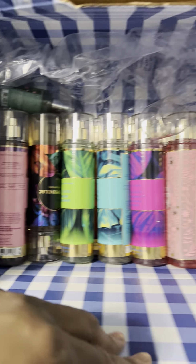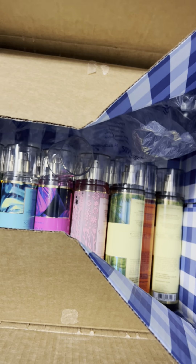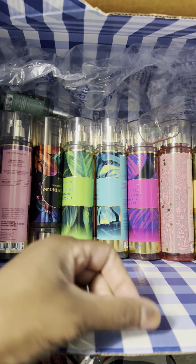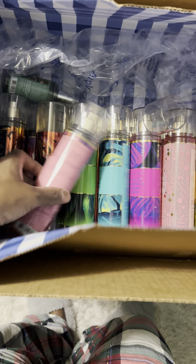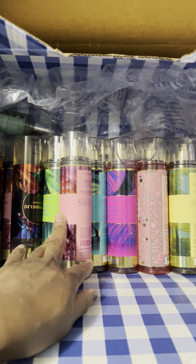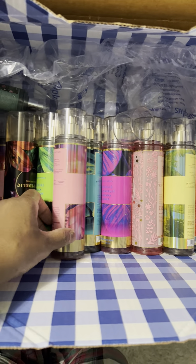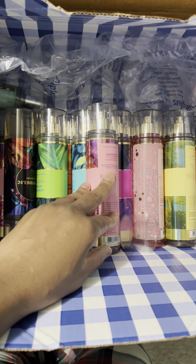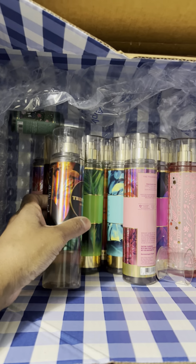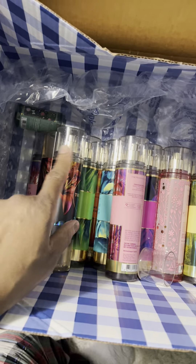Hey guys, I hope all is well. I just arrived home a few hours ago and I received this box — some of the contents are fragrances and body mists from Bath and Body Works that I purchased during the recent sale. They were $5.95, so I went ahead and picked up some items — pretty much a lot of the new spring/summer scents, and I purchased doubles of each. I'm just going to go in here quickly and show you guys what I got.